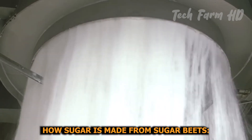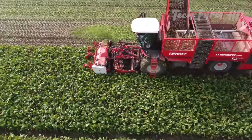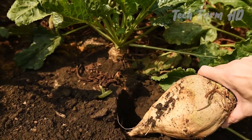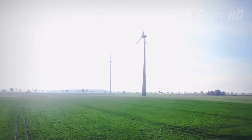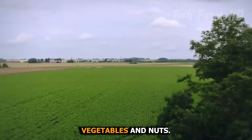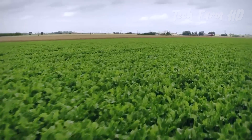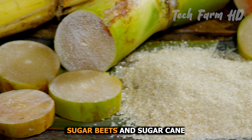How sugar is made from sugar beets inside the factory process. Did you know that sugar beets can transform from humble roots to delicious treats right before your eyes in a factory? Let's find out — sugar is a natural carbohydrate found in many fruits, vegetables, and nuts. Through the natural process of photosynthesis, all green plants produce sucrose, the scientific term for sugar.